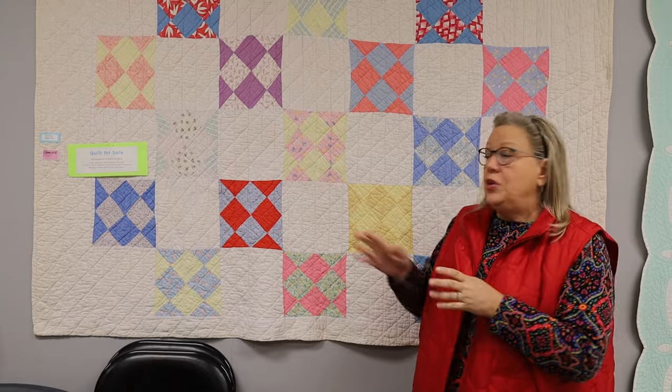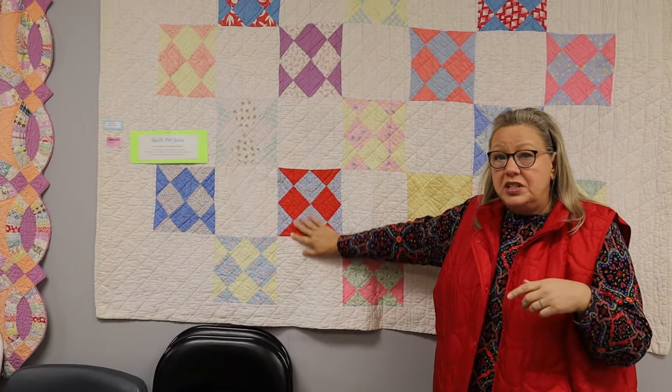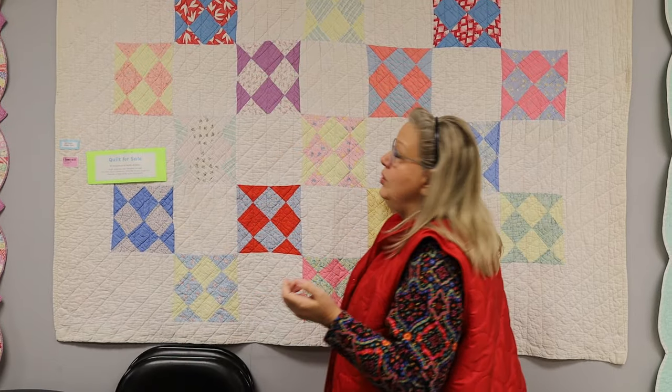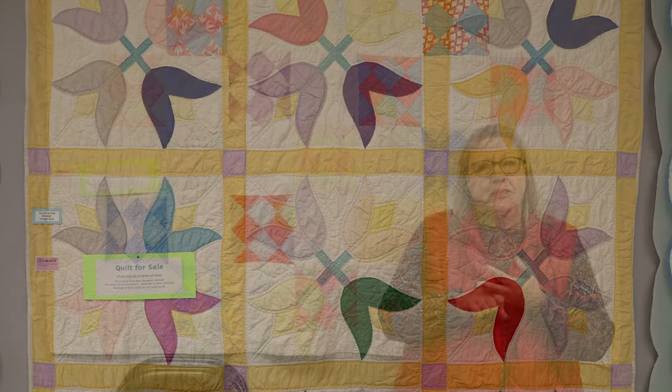We've decided we're going to start selling some of these and have the proceeds go to Quilts of Valor. That way we can bring more out that have been donated so you can see them. In the Joy Classroom, there'll be a tag on it that says 'quilt for sale' with a price. These are vintage quilts — loved, not brand new, not patterns we can get, not able to be replaced or replicated. But they've still got some wear in them, and a lot of people like to decorate with these old quilts.